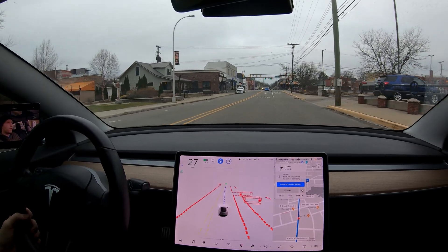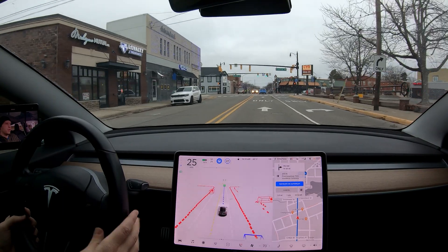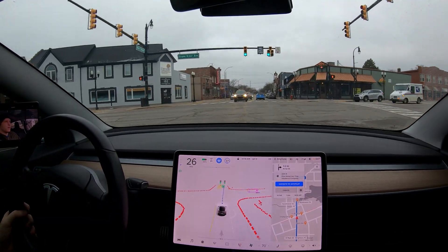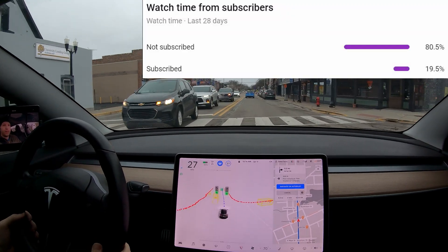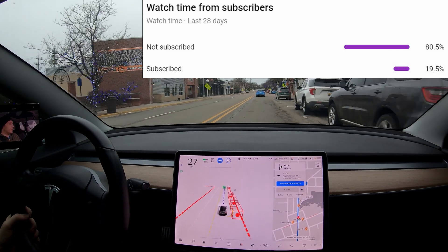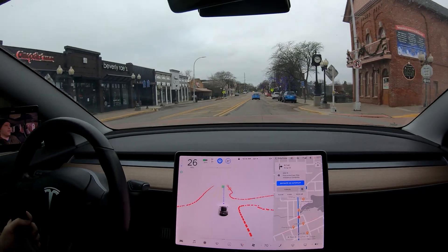Nice job moving over into this through lane — that is right-turn only. I didn't even really realize that myself until the car started to move to the middle, so that was really nice. I've been telling everybody 70 to 80 percent of people watching are not subscribed, so if you'd like to subscribe I'd really appreciate that. Trying to hit 100K one day — been getting a lot of subscribers, really appreciate that.